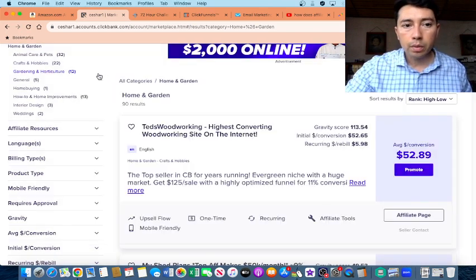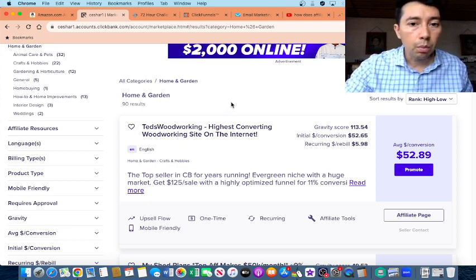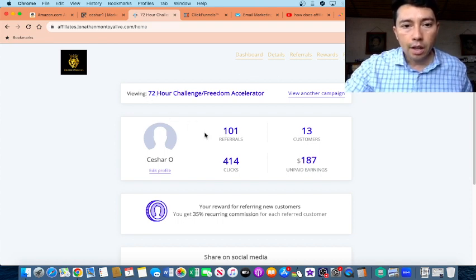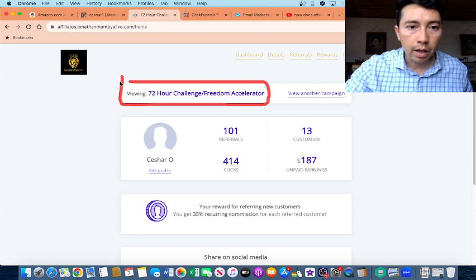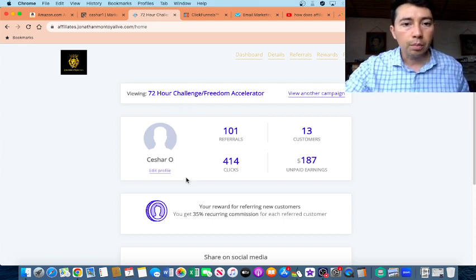I like to promote high-ticket products, which means that if you promote a high-ticket product you can make $500 or more in commission. I also like to promote private networks. For example, this is a private network with a training called the 72-Hour Challenge and Freedom Accelerator. Freedom Accelerator is the high-ticket product and the 72-Hour Challenge is the low-ticket product.